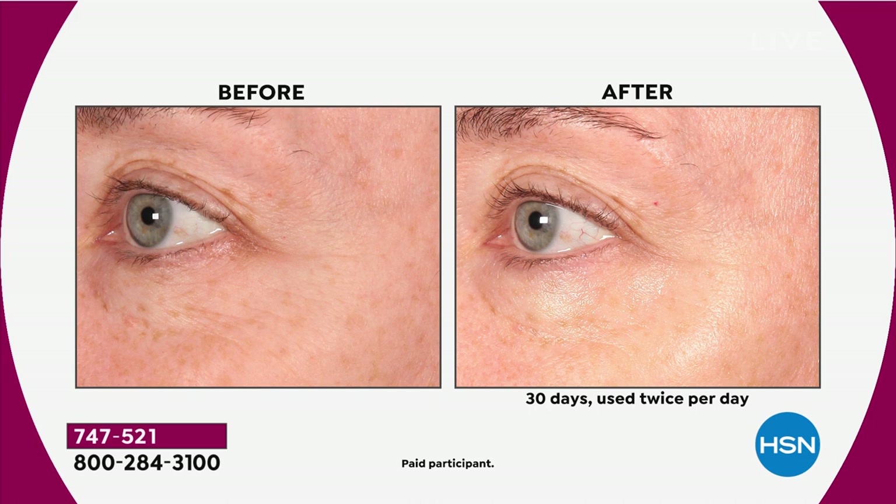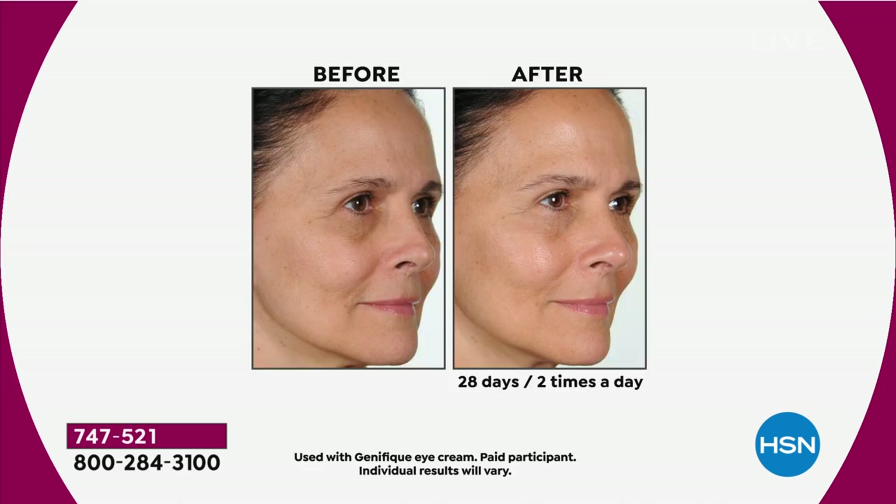Look at the after — look at that visible difference of that radiant glow. When you can turn that inner light on in your skin — look at how her cheeks appear lifted and fuller. Look at how her complexion has this beautiful lit-from-within quality, this gorgeous glow. She looks more youthful, more awake, rejuvenated and revived. That's what Genifique does. She used it for 28 days — just one month, twice a day.